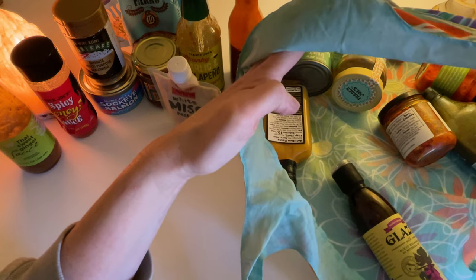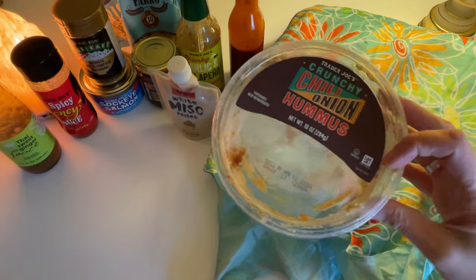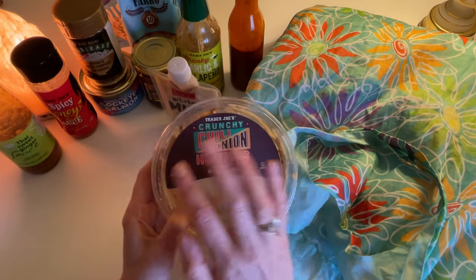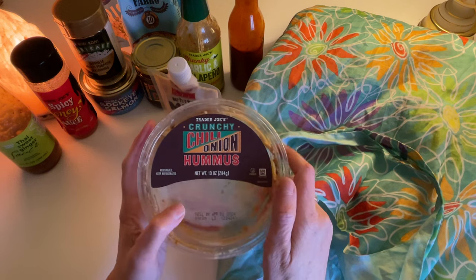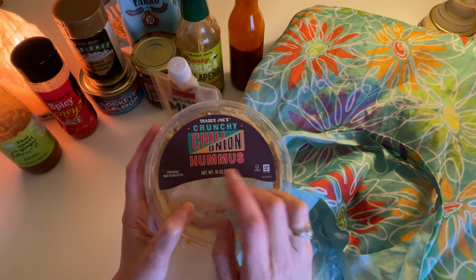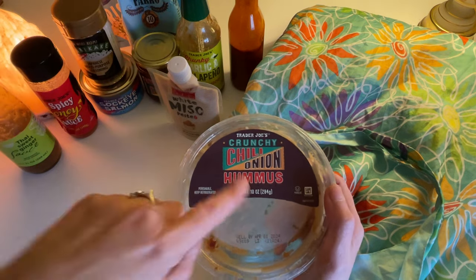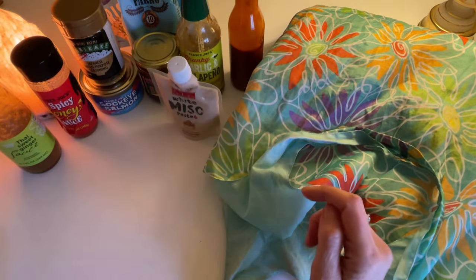Now let's go to things I love. Actually, one more thing I don't love — this is their hummus, which is almost gone. In general, if Trader Joe's listens to this, you've got to up the hummus game. I don't really like any of Trader Joe's hummus. I like Sabra hummus and I make my own. I feel like almost all their hummus is just not that good. This crunchy chili onion on top of hummus is basically the only way it works — the crunchy onion covers the blandness.